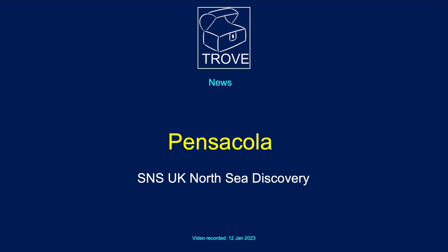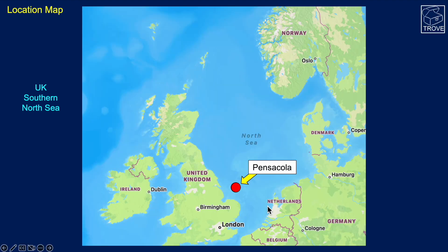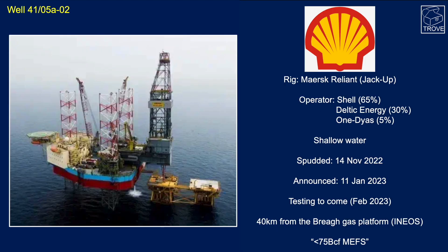Today we're going to take a quick look at the recently announced Pensacola discovery down in the southern North Sea of the UKCS. Here is the United Kingdom and here is the approximate location of the Pensacola. We'll look at that in a little more detail in a second. Here's the well — it's well 41/5-8-2.